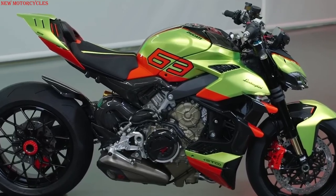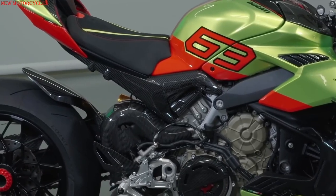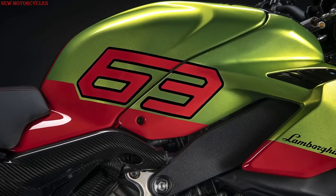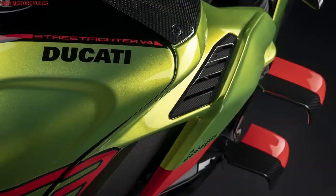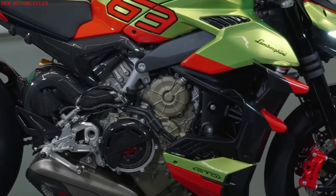The livery features the STO logo and the number 63, which refers to the year in which Lamborghini was founded. This number, multiplied by 10, gives the 630 units to be produced by Ducati, each accompanied by a certificate of authenticity.